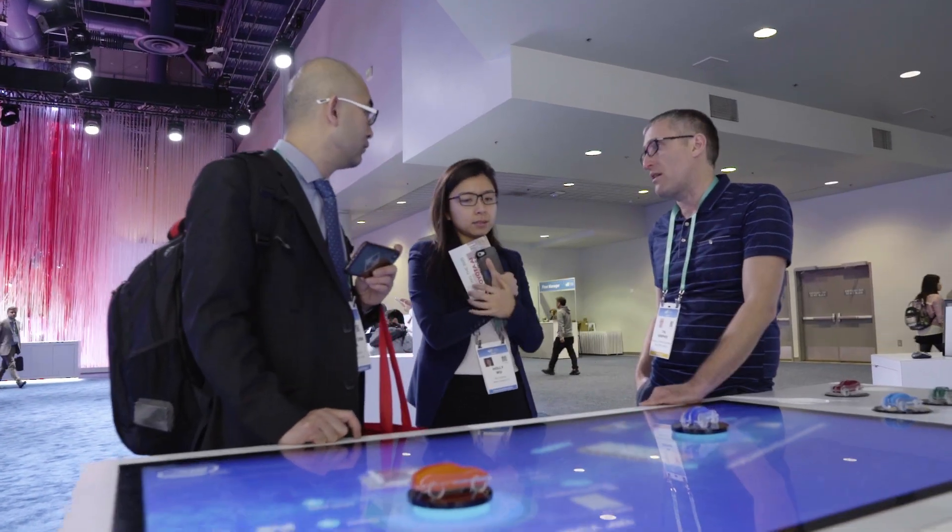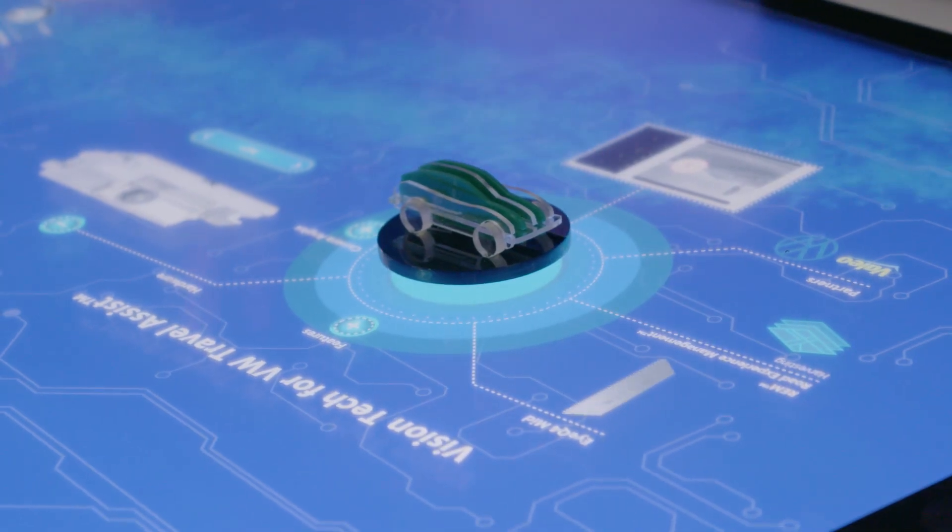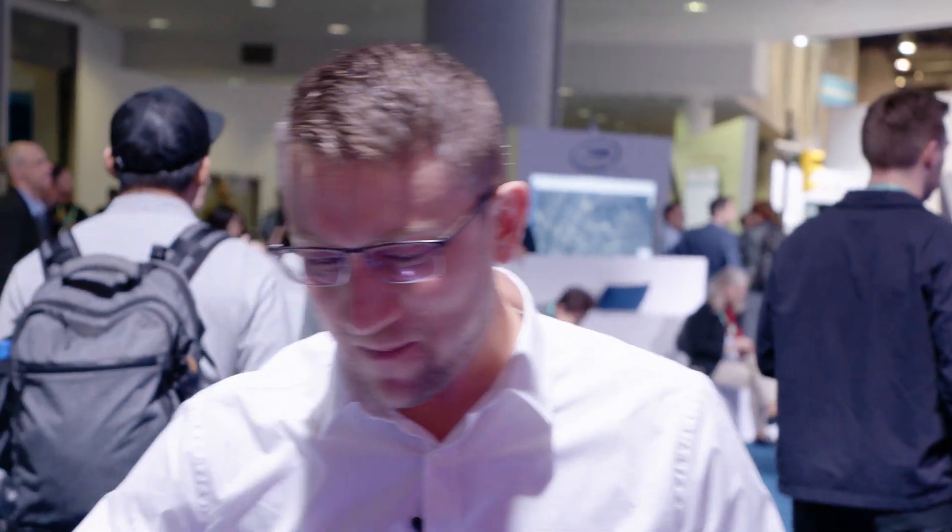Morning, welcome to Mobilize CES 2020 booth. Today we have an interactive display showing nine Mobilize products. Let's take a deep dive into a few of them.